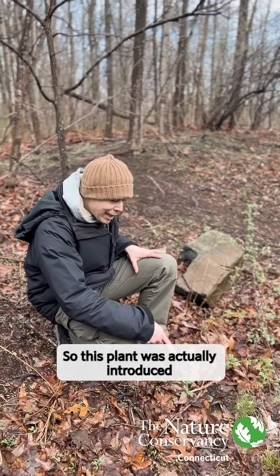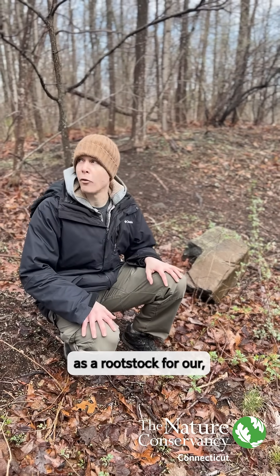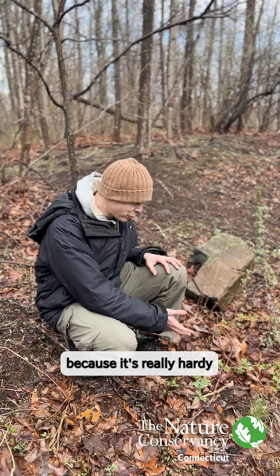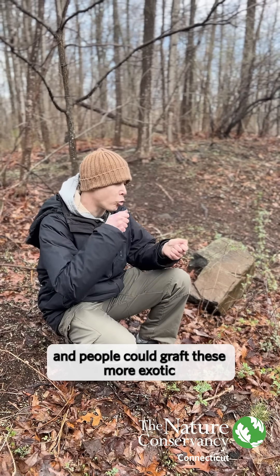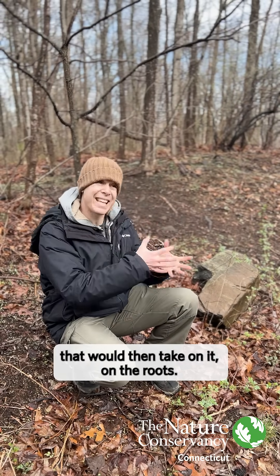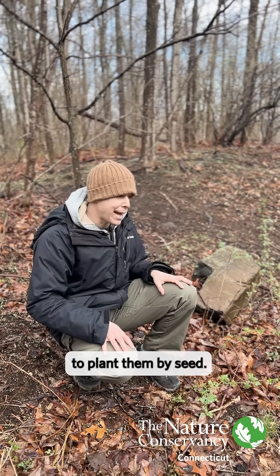This plant was actually introduced as a rootstock for ornamental roses. It was brought over because it's really hardy, and people could graft these more exotic rose varieties that would then take on its roots, but you wouldn't be able to plant them by seed.